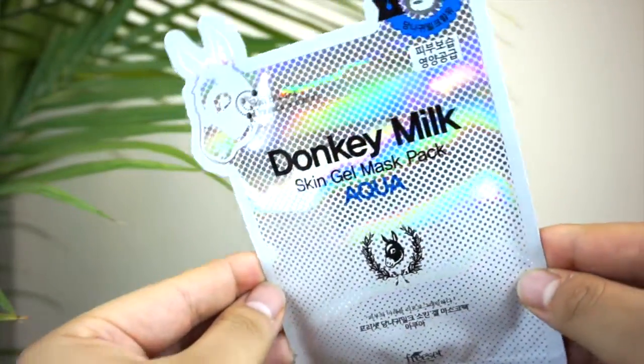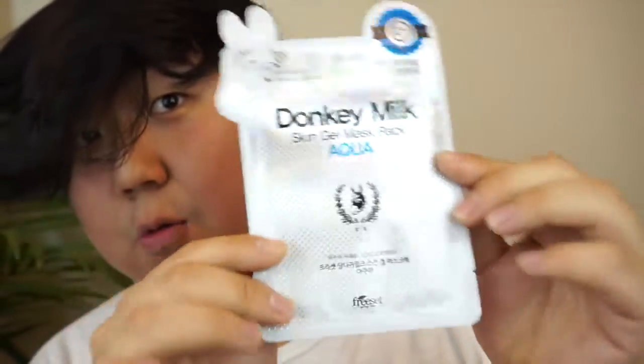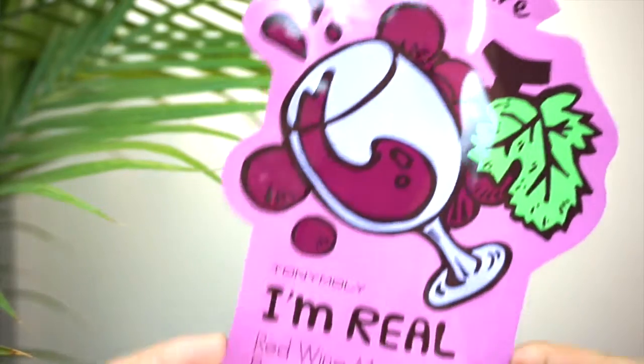The next mask I got was the donkey milk skin gel mask pack aqua. Look at that holographic packaging — reminds me of Pokemon cards. Apparently this donkey milk is really popular in Korea; they're putting it all over their faces, bodies. Maybe they're drinking it, putting it in the kimchi or bulgogi. Who knows? But this is probably like the fountain of youth. The next beauty mask I got was the pig collagen jelly gel mask sheet. The packaging is really cute — look at the little pigs. It's supposed to whiten and provide anti-wrinkle care. And last but not least, I got the Tony Moly Unreal red wine mask sheet pore care. These were sold out in my local beauty store, so I couldn't try it, but now I can. This one is supposed to minimize your pores.